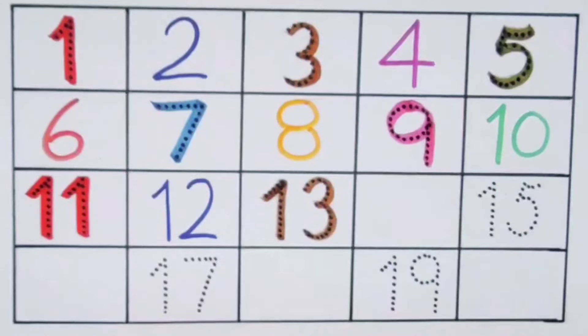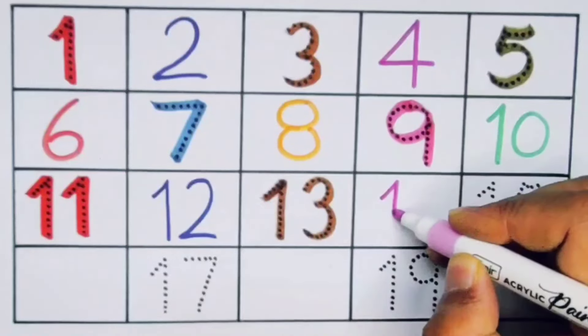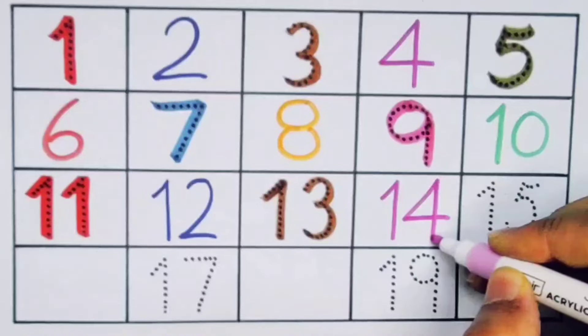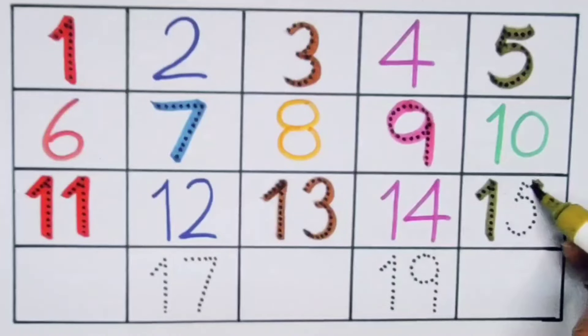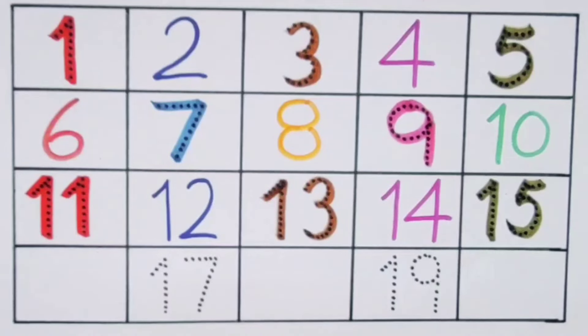Number fourteen — one four, fourteen. Number fifteen — one five, fifteen.